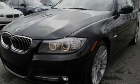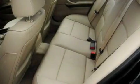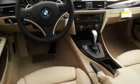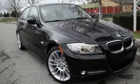Its top features include memory settings for the driver's seat positions, so you can recall your favorite position with the push of one button, a power sunroof, cruise control, a CD player, a leather-wrapped steering wheel, a turbocharger, aluminum wheels, adaptive brake lights, dual-power seats, and an anti-theft protection system.